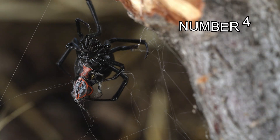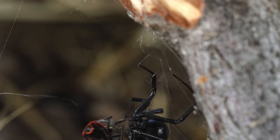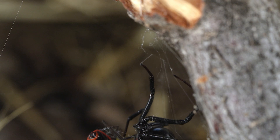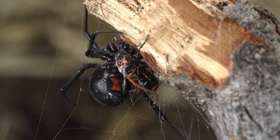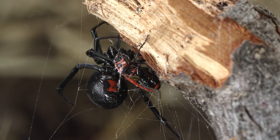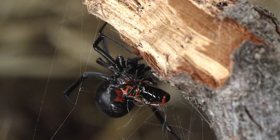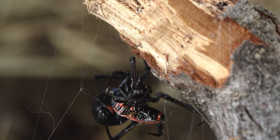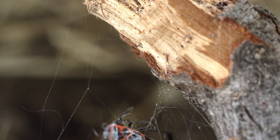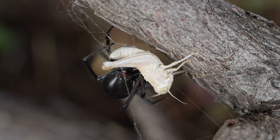Number 4. Black Widow spiders are carnivorous and primarily feed on insects such as flies, mosquitoes, and grasshoppers. They use their webs to catch prey, which they then immobilize with their venomous bite. Once the prey is immobilized, the Black Widow wraps it in silk and injects digestive enzymes into the prey's body. These enzymes break down the internal organs, turning them into a liquid that the spider can easily consume.